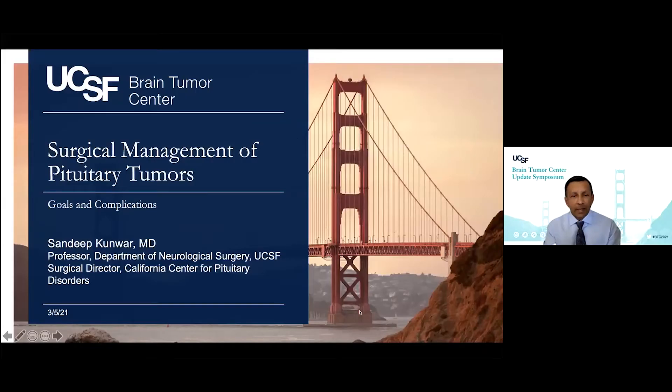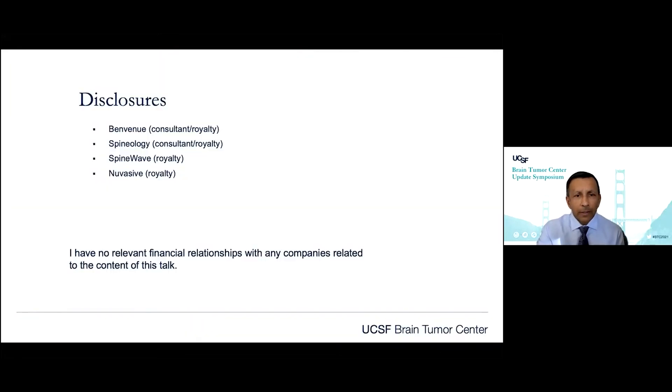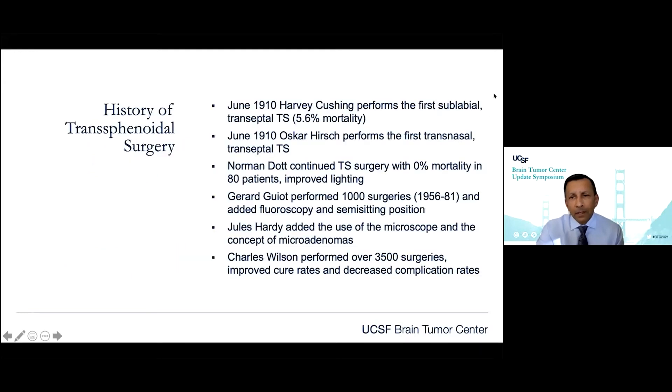Thanks a lot for the introduction. My talk is really going to be on the surgical management of pituitary tumors. Pituitary tumors are one of the most common benign skull base tumors. My disclosure is I've got no relevant financial relationships related to this talk. I want to give a little bit of history for those non-surgeons about the history of transsphenoidal surgery — it's really a unique operation.